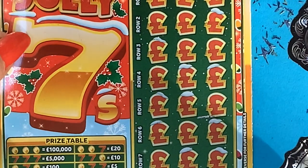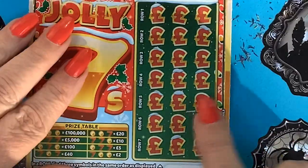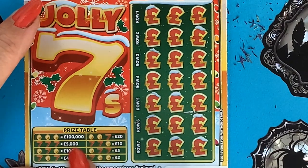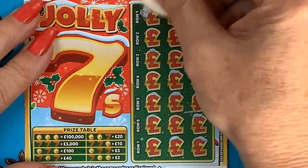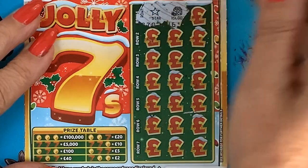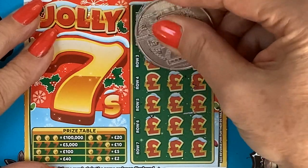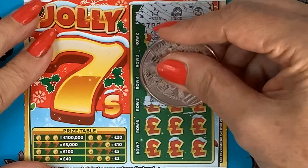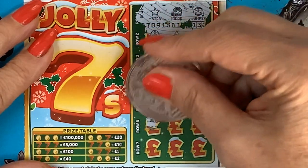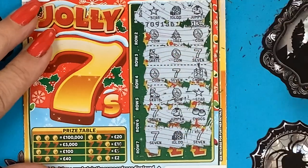That's four cards in and nothing. What can we do with the jolly seven? All we need here is to find any of these combinations to win two, five, ten, twenty, forty, a hundred, five thousand, or a hundred thousand pounds. We have a star, an igloo, a jumper, a coin, a tree, a coin, skate, coin, seven, coin, seven, and the last one — seven, igloo, and a seven. Nothing again.